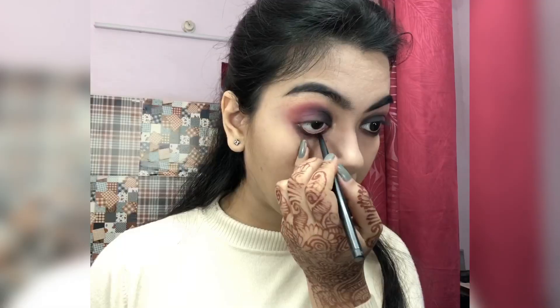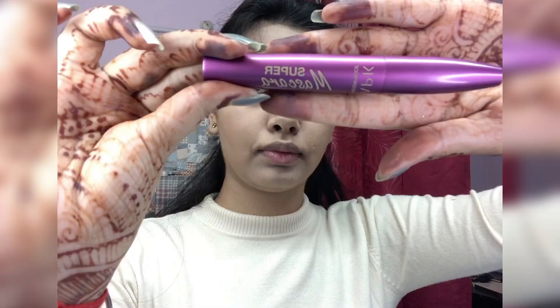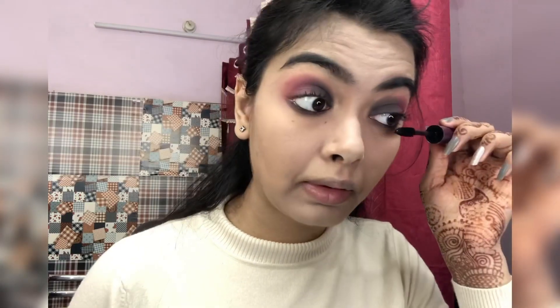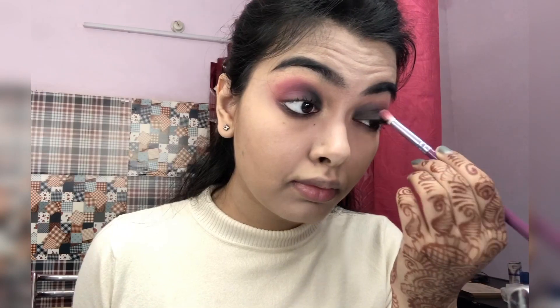For my waterline I'm taking this L18 kajal. Then moving on to mascara — I love this mascara — I'm just gonna put one coat because I'm going with falsies. I love the falsies and I'm just blending everything before moving on to my face makeup.